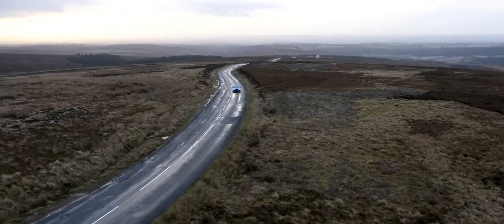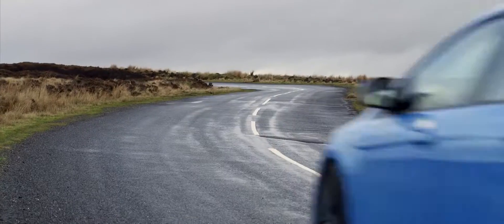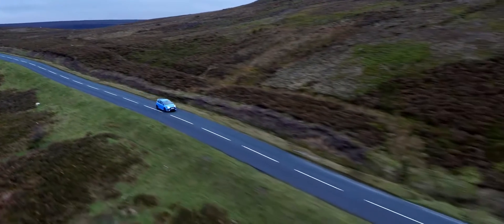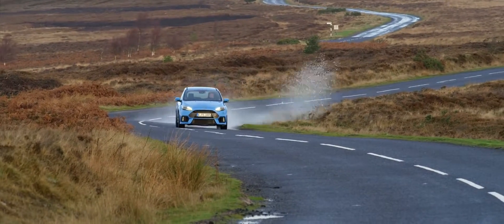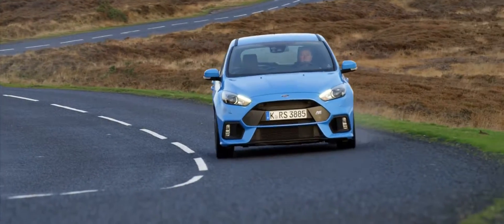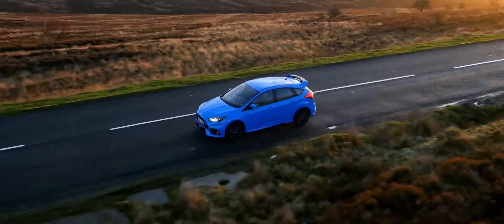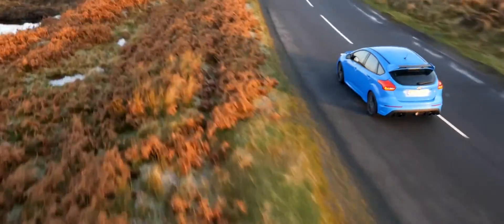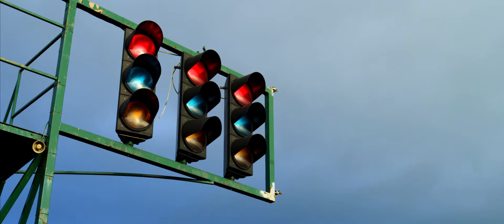It really is just a very special place in which to find yourself, in any car, but especially one like this. But if you own a car like the Focus RS and are prepared to drive it all the way to North Yorkshire to get the most out of it, you might also want to take it to a track. And given that Yorkshire's finest circuit at Croft sits just a few miles away from the Moors themselves, it would be rude not to, wouldn't it?